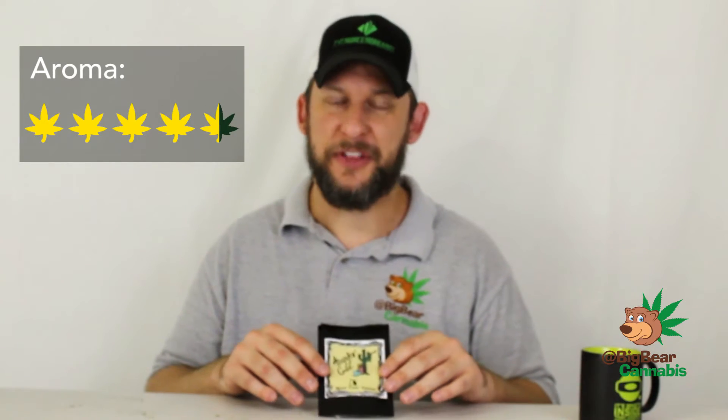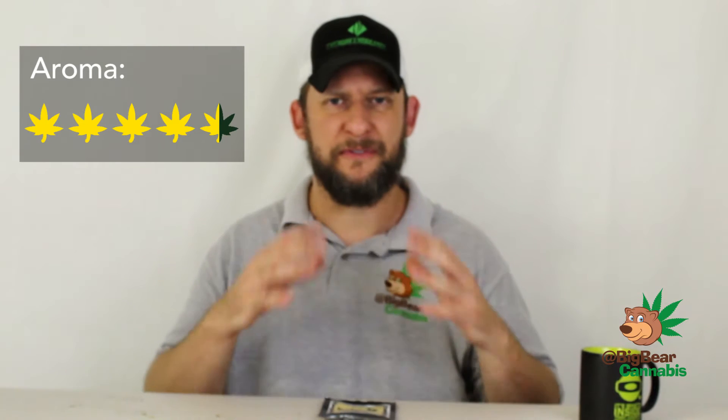Now let's move on to the aroma — I gave it a 4.5. It has an absolutely vibrant smell, though it was a bit difficult to put my finger on. It's one of those smells you can detect before you even crack open the bag — super pungent. The first thing I get is a pine-salt smell, a little bit of pine, a little bit of lemon. Going back further, I get a consistent smell of bubblegum, that sweet candy-like smell. And lastly, just a hint of spicy earthy tones — a really deep, rich smell.